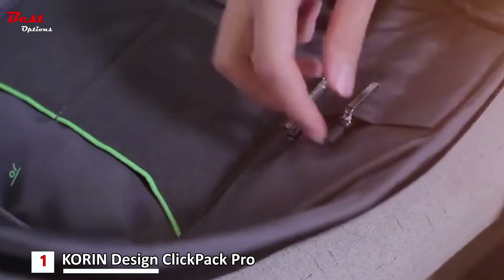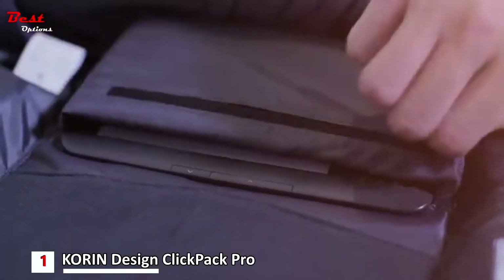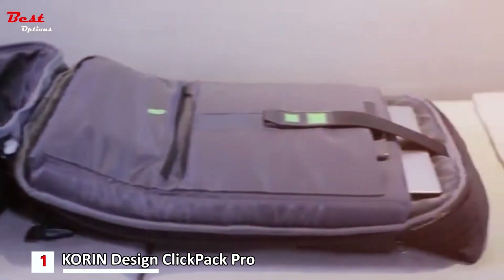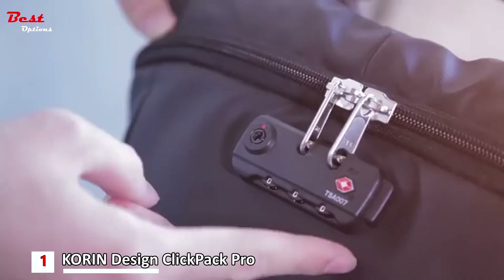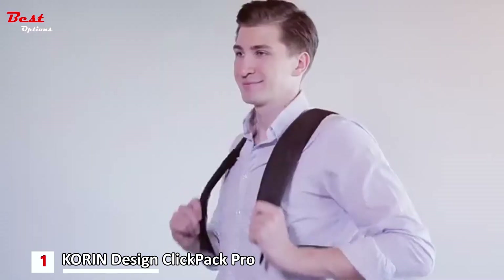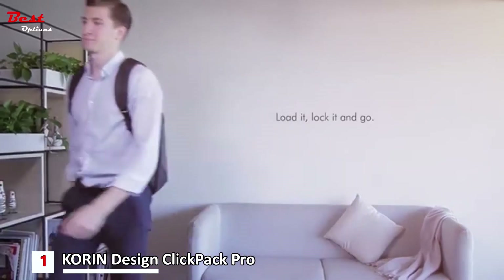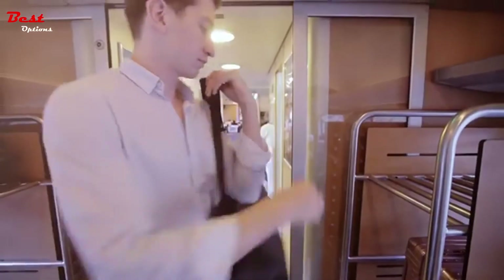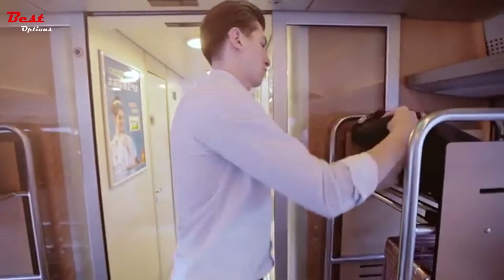On top of these features, the Click Pack Pro has RFID magnetic strips to keep your credit cards safe, built-in reflectors for the evening, and double-layer rain protection for tough weather conditions. The Click Pack Pro has five major storage compartments for all your needs, and you can even power up your electronic devices using it.